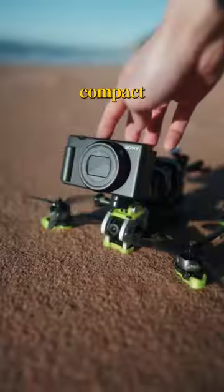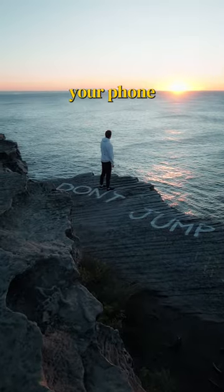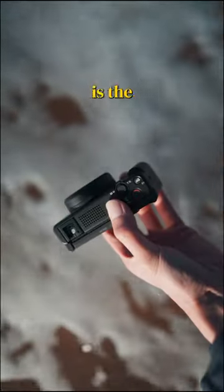And it's so small, convenient and compact, I even flew it on my drone. If you want to level up your content from your phone or just want something super portable, this is the camera for you.